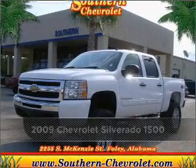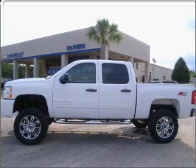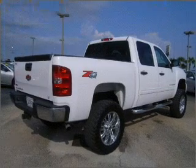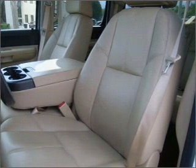Proudly presenting this 2009 Chevrolet — a dependable automobile with great style is in your future. A Carfax report can help you check for costly hidden problems. Buy with confidence: this car qualifies for the Carfax buyback guarantee.